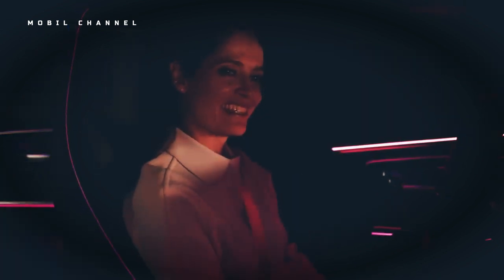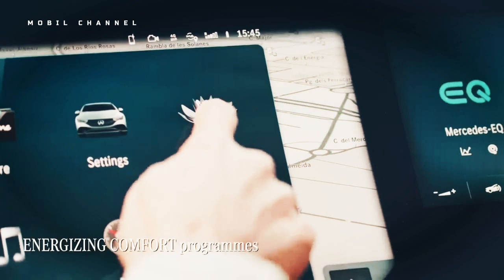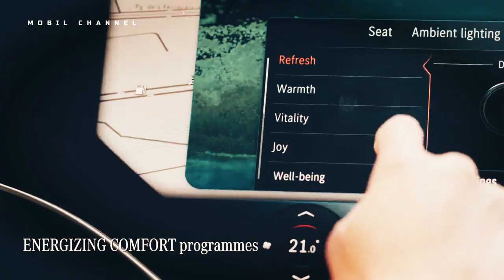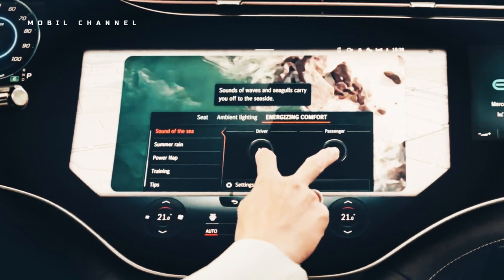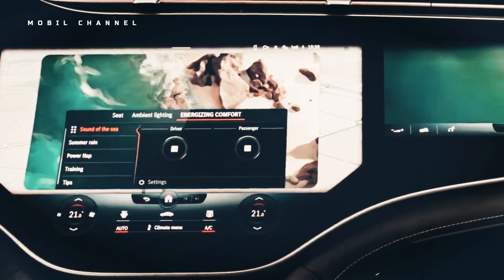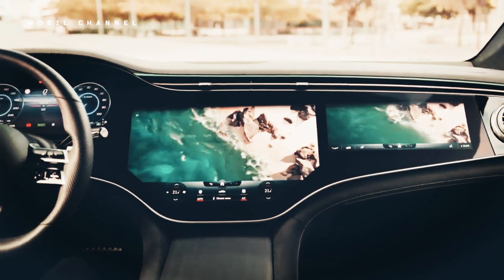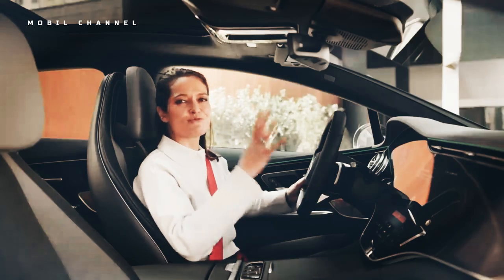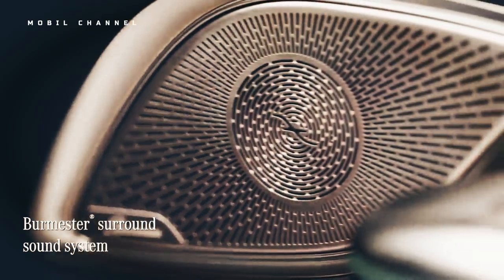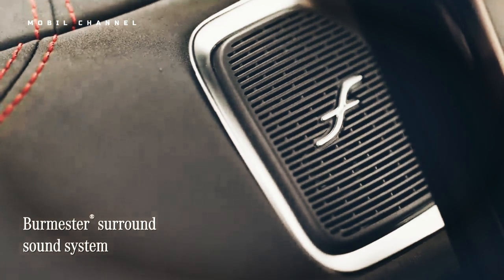However, unless you frequently have front seat passengers who need constant entertainment, you won't miss the glass panels that span across the dashboard. The 12.8-inch touchscreen gives more than enough digital space, and as an added bonus, it's not partially obscured by the steering wheel as is the case with the hyperscreen's larger center screen.